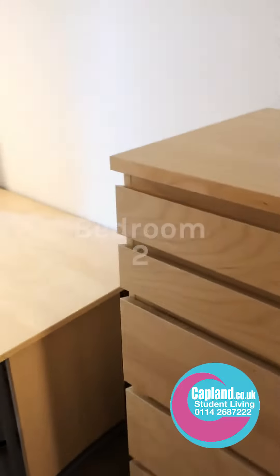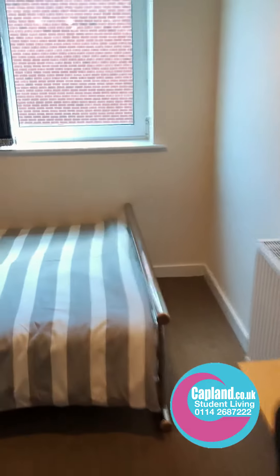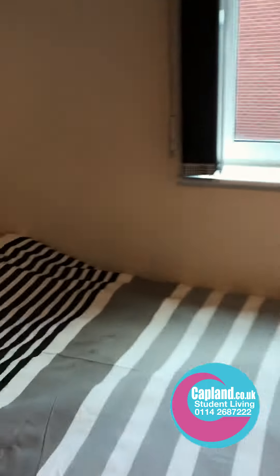We'll be going into bedroom number two. This is bedroom number two. We've got the bookcase, the desk, and then the bed is round here. And the wardrobe is right there.